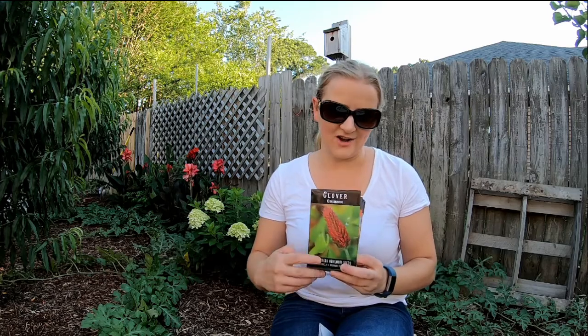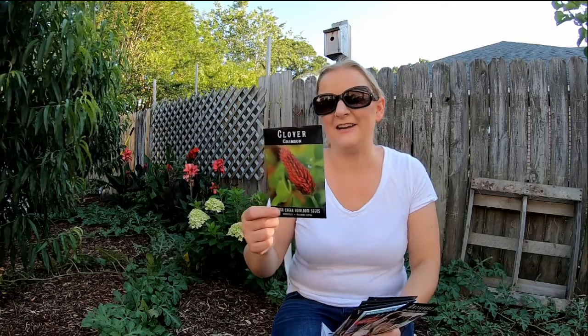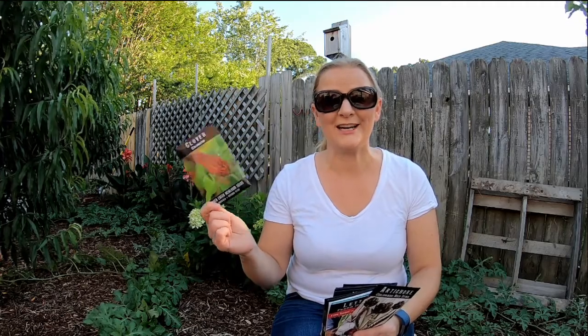The first one I got was clover. I thought it would be a really nice grass alternative — I have terrible grass. My yard is mostly weeds as it is, so I thought why not try clover? It's nitrogen-fixing, which will be really helpful. This one is 2,000 seeds for three dollars. I'm hopeful on this clover. I'm gonna sow it in the backyard and we'll just see what happens.